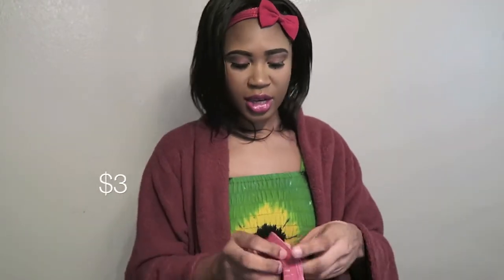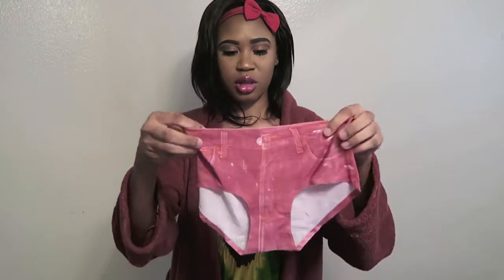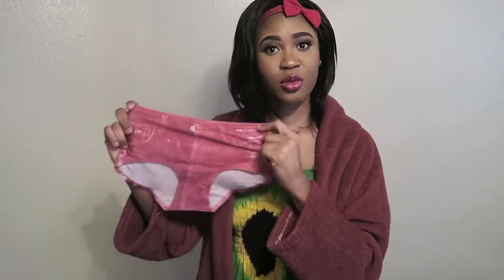The next thing I got is this jean material underwear-looking thing. Again, I thought this was a boy shorts, but yeah, this is what it looks like. I will be listing the price of the stuff right here on the screen, and the links will be down in the description bar for you guys to check it out.